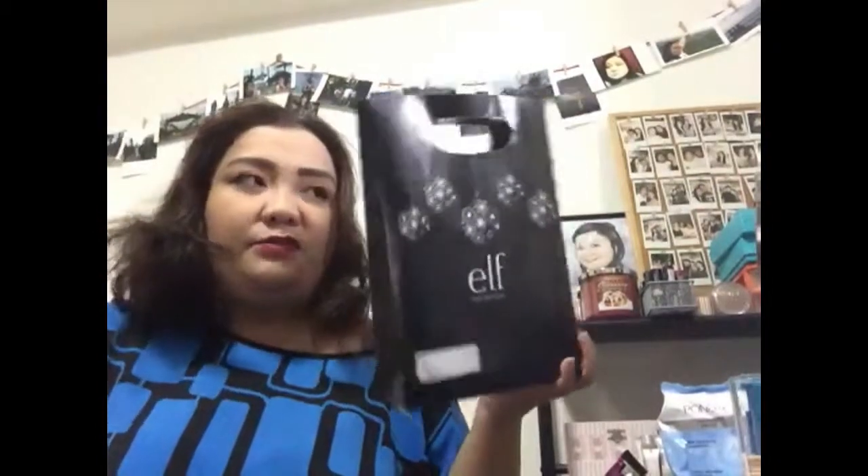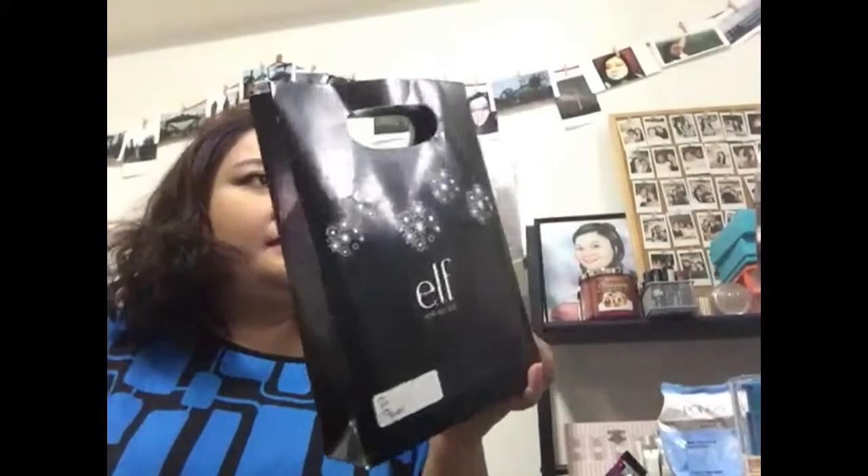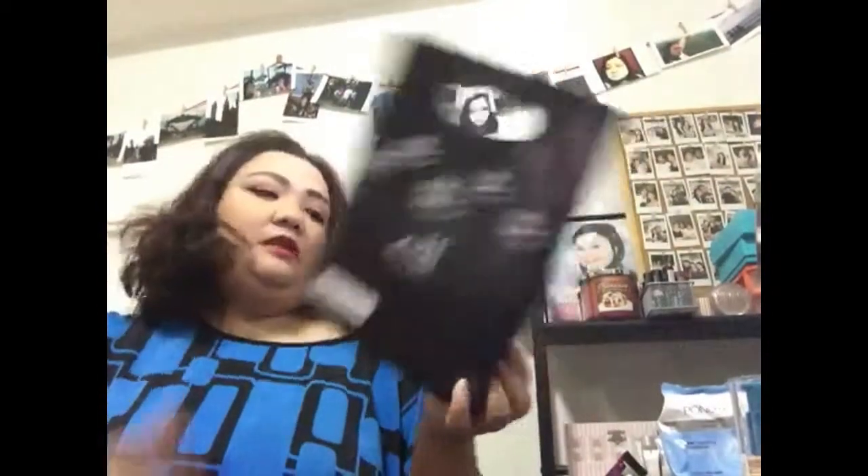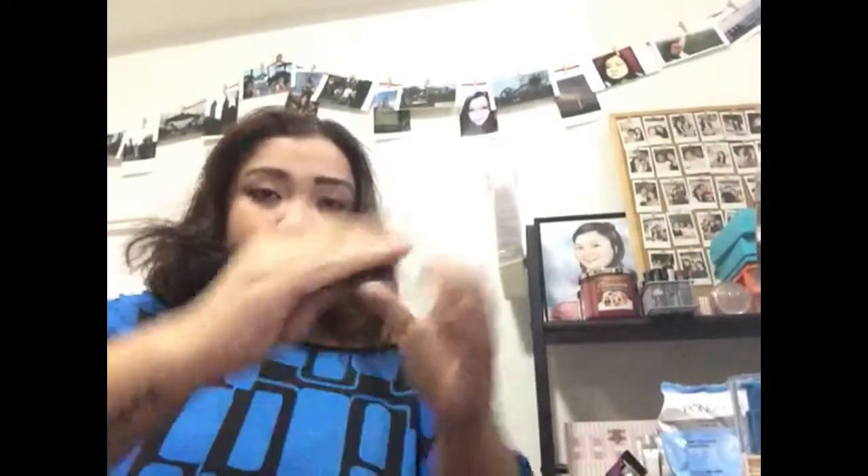As part of their Christmas promo, you get to pick four products from their stool displays and it comes with these packets, and it only costs $7.99. So I purchased four products, one of which is this fantastic blush in Candid Coral.